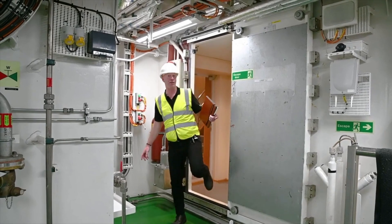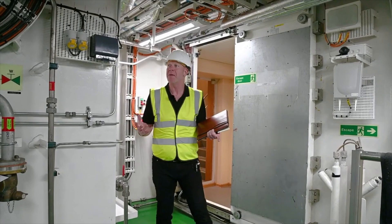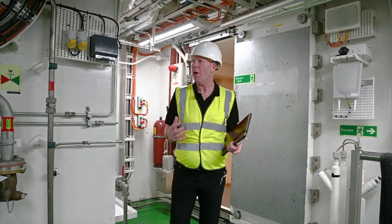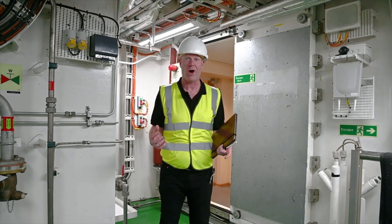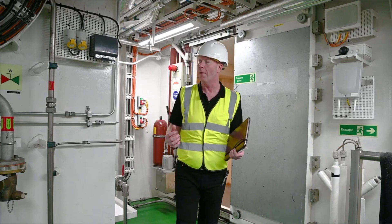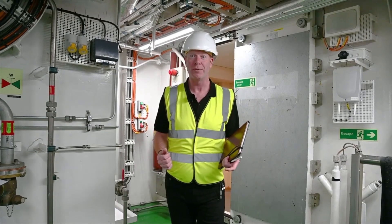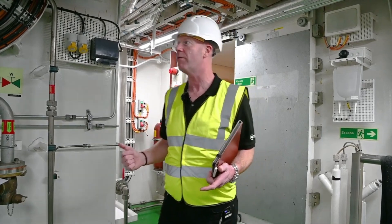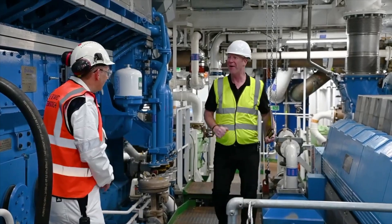Here we are — this is our engine room. It smells different, it sounds different, it even feels different. It's a little bit warmer than I expected, actually. I thought it'd be very hot down here, but it is certainly warmer. And I've been told that we are going to meet Simon, who helped us out in the winch room, and I think he's going to show us around.